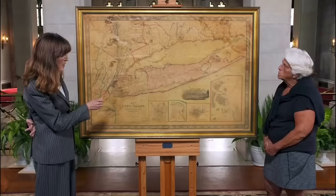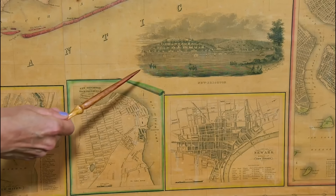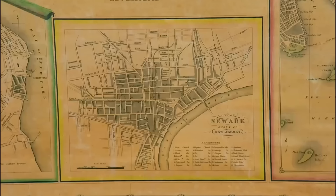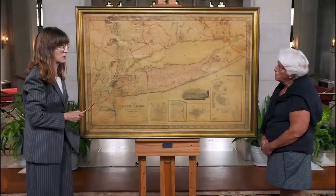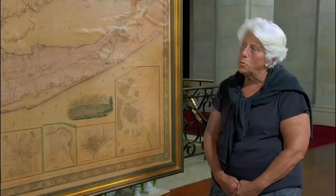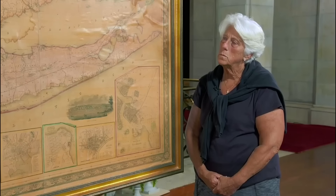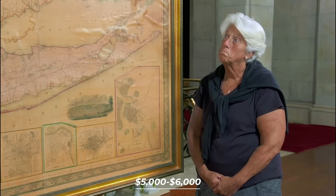The map also has five insets showing the commercial connections between Long Island. This family heirloom, once a functional office tool, survived a house fire in the 1960s with its original watercolor intact. This rare cartographic gem is valued in a retail setting at between $5,000 and $6,000.